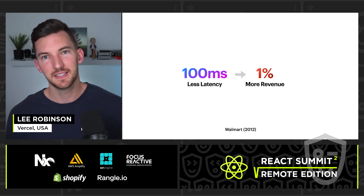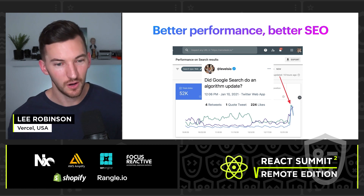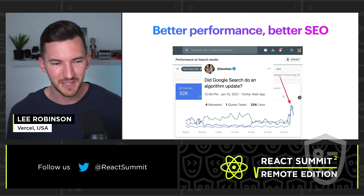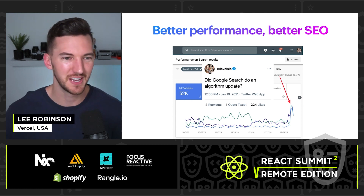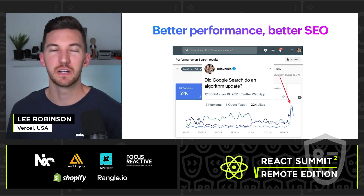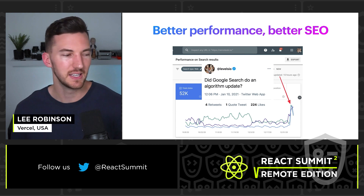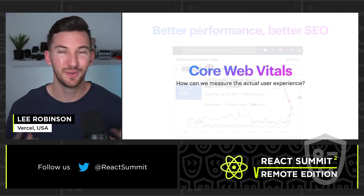The bottom line is that better performance leads to better SEO and has a direct impact on your business. There's a great screenshot from the founder of Nomad List saying his SEO went off the charts — so many more clicks in Google Search Console and better conversion rates. When you have better performance, like they do on Nomad List, it ultimately leads to better SEO, especially now with the introduction of Core Web Vitals.